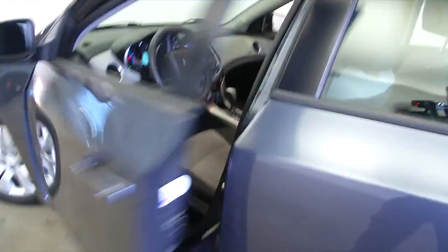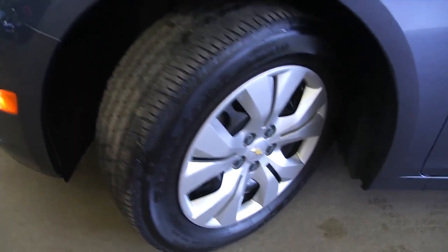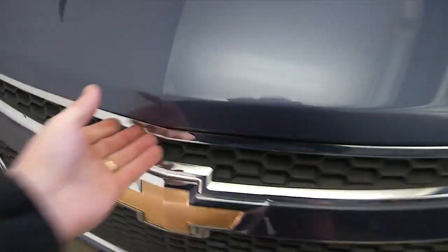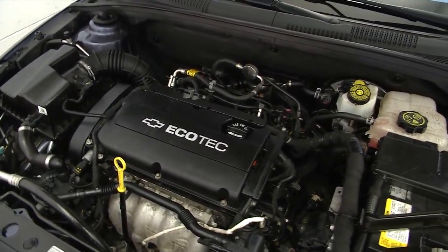We're going to slide out of this beautiful little Cruze, pop the hood, take a look at the front tire, and then listen to it run. Steel wheels with plenty of tread on those tires. Not a mark on this exterior — it looks really good. Let's open it up and see what it sounds like. Nice and smooth.